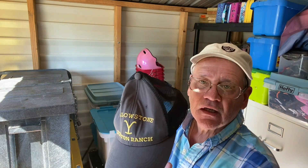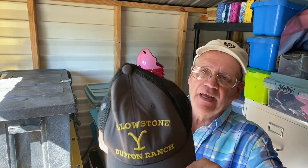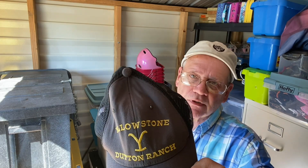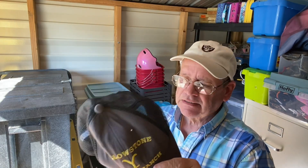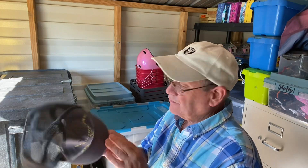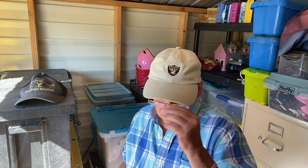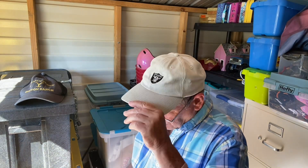This is the Yellowstone hat that I picked up — sold this for thirteen dollars plus shipping and handling. Nice hat. I'm fixing to go get it ready to ship. I'm gonna ship all these tomorrow. I'm in my place where I keep most of my eBay stuff.